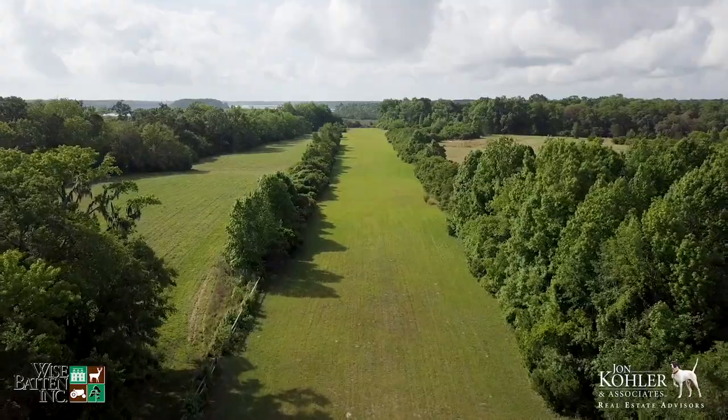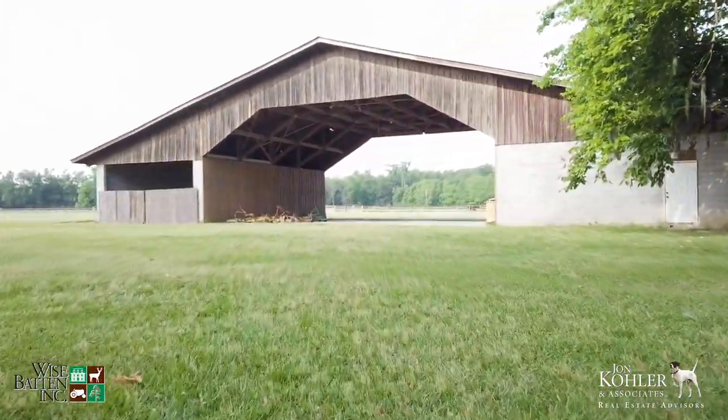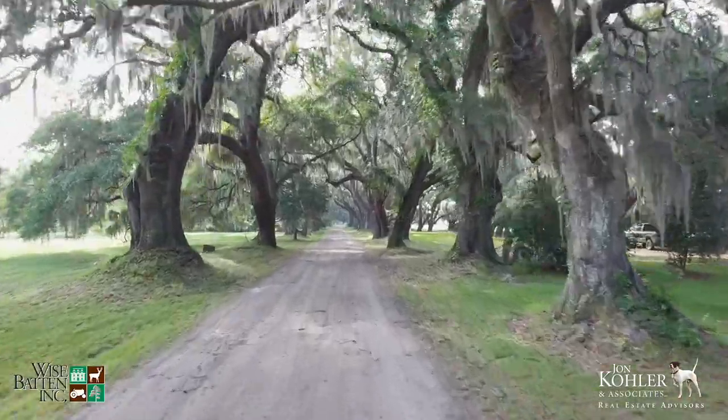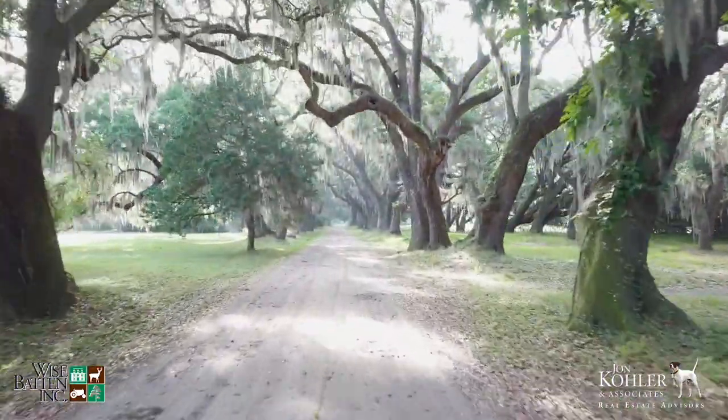The surrounding neighborhood is outstanding, and nearby plantations include Binden, Oak Grove, Tomotley, Sheldon, Twickenham, and many other ACE Basin plantations. It's important to note that HUSPA is protected by a conservation easement with Ducks Unlimited.